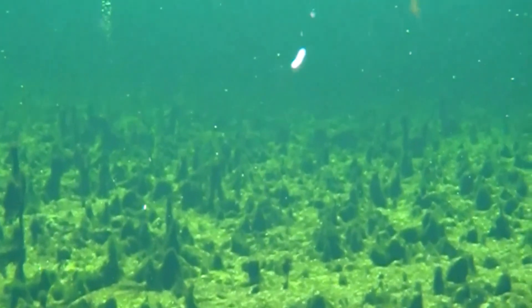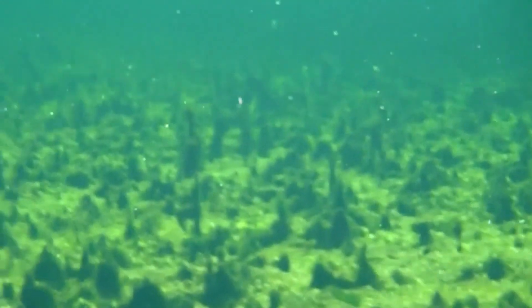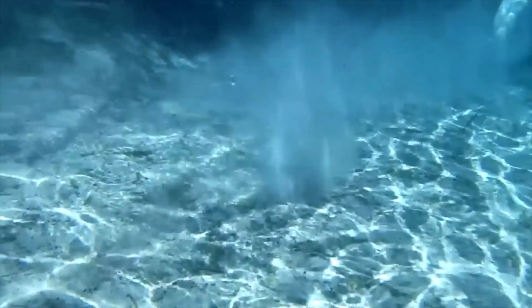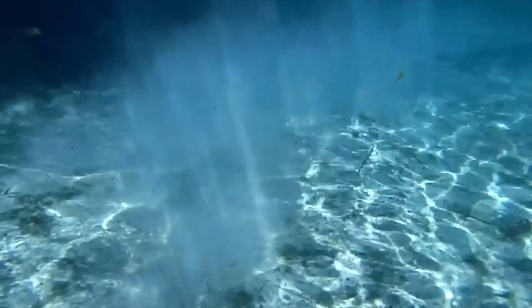Much of this pollution comes from the use of fertilizers on our yards and fields. When overpumping happens, the aquifer level drops and the flow out of a spring decreases. This has an effect on the rivers and estuaries that depend on the fresh water flow from the springs. If we are not careful how we walk, swim, and enjoy the springs, they can be harmed when we go out to visit them.